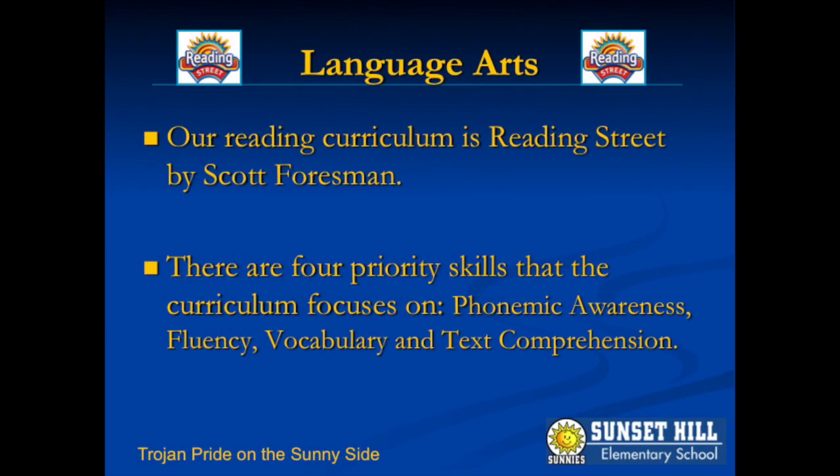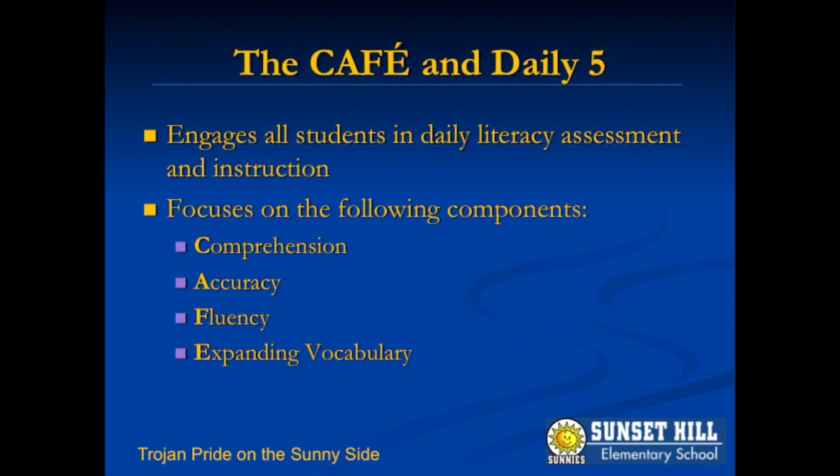The grade 3 reading curriculum consists of whole group vocabulary and comprehension instruction, guided reading, and independent reading. Weekly and end of unit assessments help us measure student understanding of priority skills. The CAFE and Daily 5 literacy frameworks complement the Scott Forsman curriculum and give students further opportunities to practice reading and writing skills.